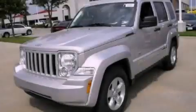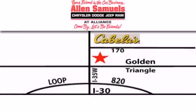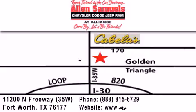Stop by today and test drive this vehicle for yourself. Allen Samuels Chrysler Jeep Dodge Alliance is located at 11200 North Freeway in Fort Worth, just south of Cabela's at the Golden Triangle Exit off 35 West. Our goal is to exceed all of your expectations to ensure that you'll return for future visits.